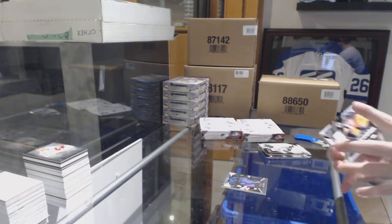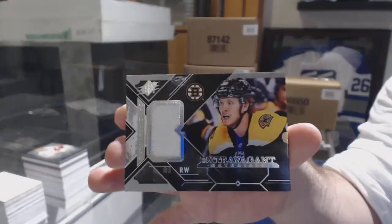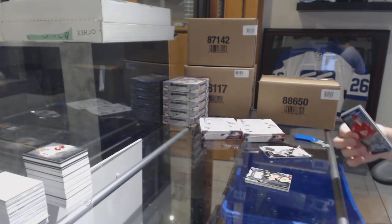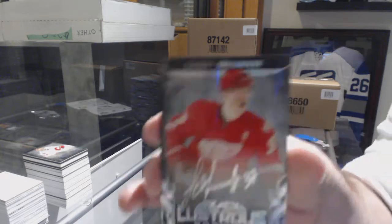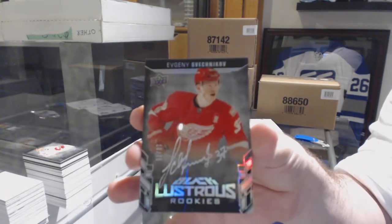For the Boston Bruins, extravagant materials David Pastrnak. For the Red Wings, number 275, lustrous rookie auto Evgeny Svechnikov.